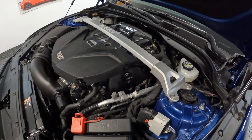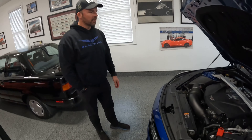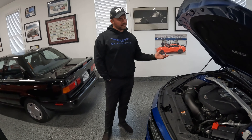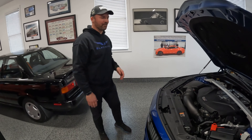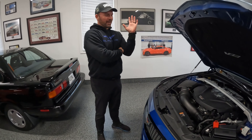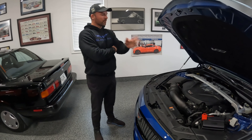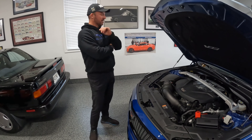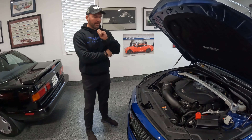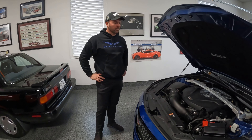In the C7s and in the ZL1 Camaro, the LT4 is rated at 650 horsepower. This car is rated at 668 horsepower, and it probably cranks out a little bit more than that. The new Z06 Corvette with a flat-plane crank is 670, so you can't be above the brand new top-dog car from Bowling Green — it's rated at 2 horsepower less than that. I have not had this dyno'd. It's got about 1,500 miles on it and I've not tracked it.